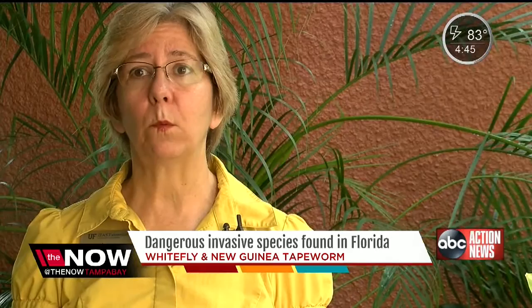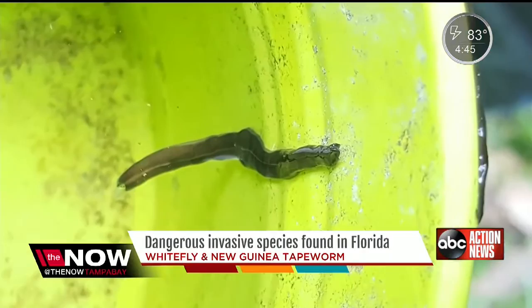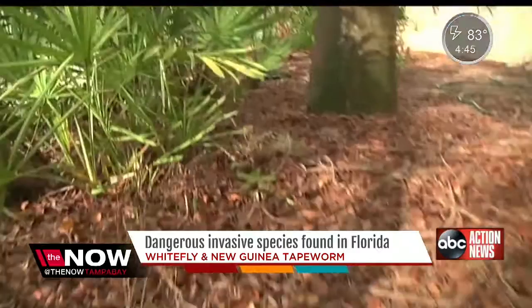Also spotted in Florida this week, the dangerous New Guinea tapeworm. It was found at the bottom of a flower pot in Cape Coral. It can cause problems on your skin because it vomits up a caustic substance. The worm looks harmless, but if it comes in contact with a rodent and then a person, it could give you a deadly disease affecting the brain and spinal cord.